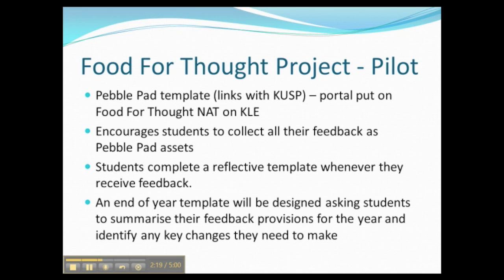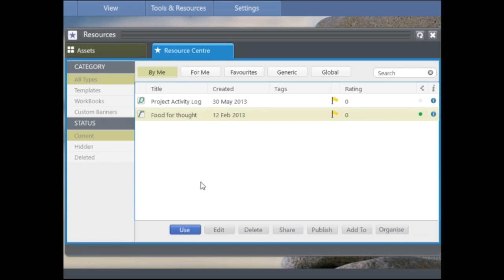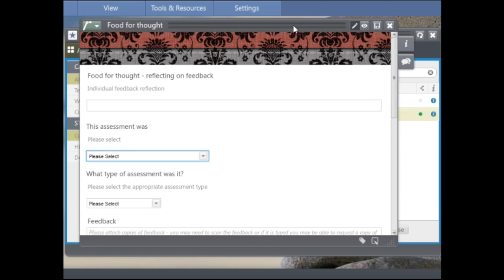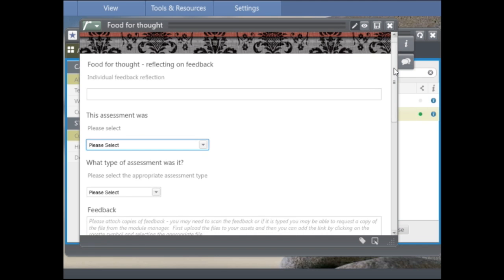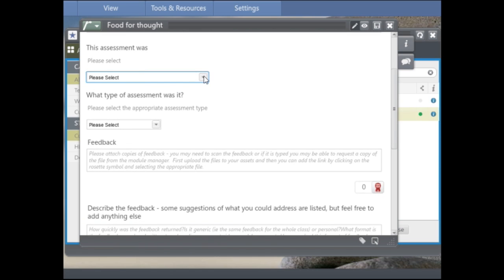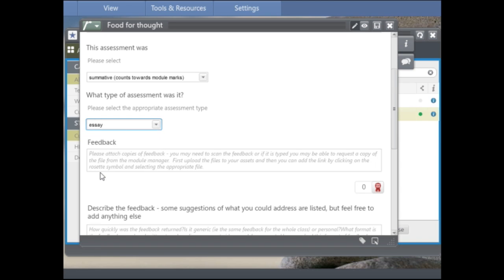I'm now going to introduce the template itself. I've opened up my PebblePad account and my Resource Centre — here's the Food for Thought template. If we click on it, this is what the students will see. It's essentially a series of structured questions to get them thinking more deeply about what the feedback is and how it's affected their learning. The first thing we ask students to do is select what type of feedback it was — was it formative or summative? Then they select the most appropriate assessment type from a list of the main assessment types used in the School of Life Sciences. For example, they might select 'essay'.